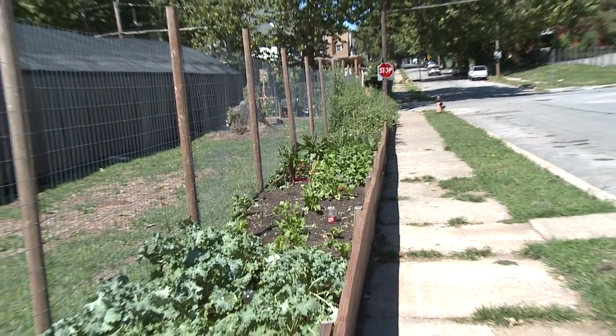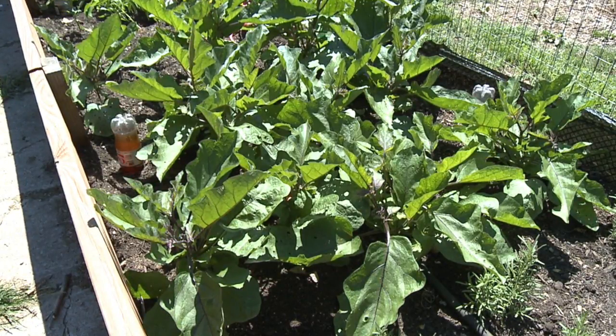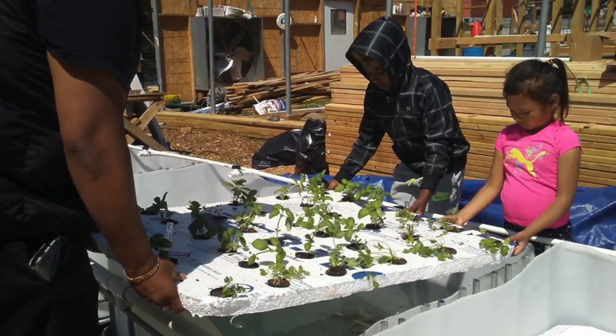We have a free community garden outside of our fence. It's four feet wide and 172 feet long. We have people come throughout the day and get free healthy vegetables. A lot of the times we don't see the people who come get it, so we're feeding people we don't even know.